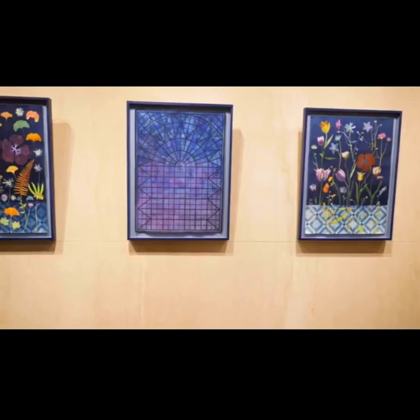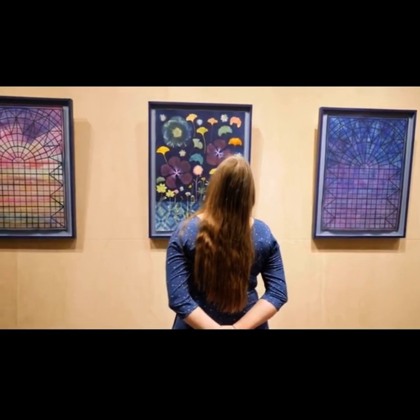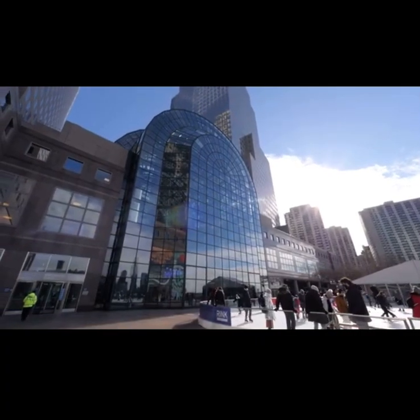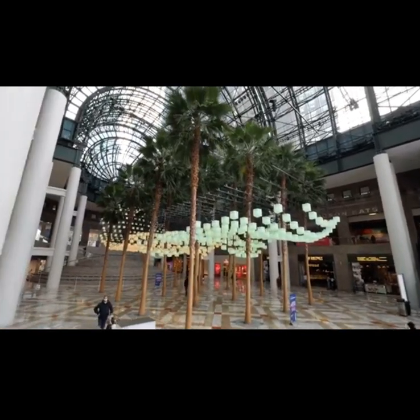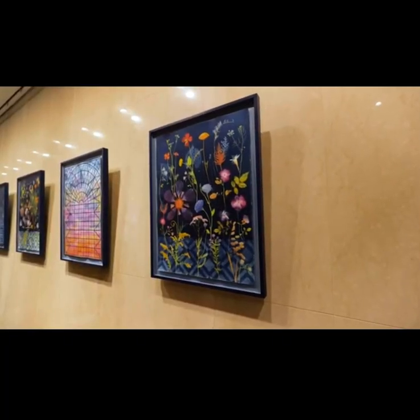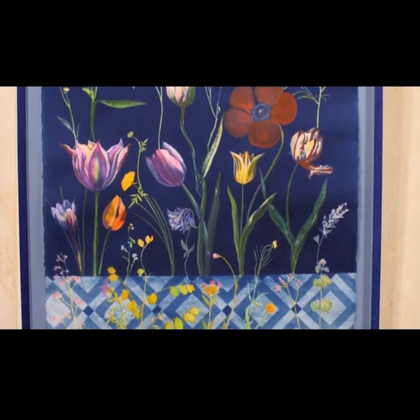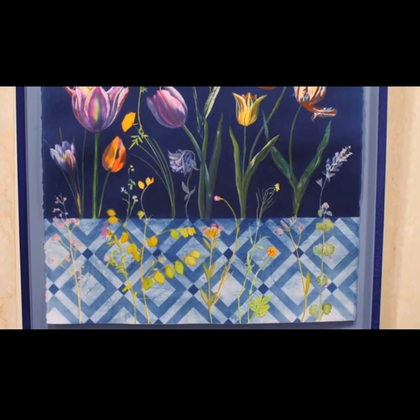Here I took my inspiration from the husband-wife duo Cesar Pelli and Diana Balmori. Cesar Pelli designed the whole winter garden and the atrium here at Brookfield Place, and Diana Balmori was a landscape architect who designed this interior grove of palm trees that look as if they're coming right out of the floor. So half of my works feature a rendering I created of the marble floors at Brookfield Place, with all botanical works really growing from within the floors themselves.